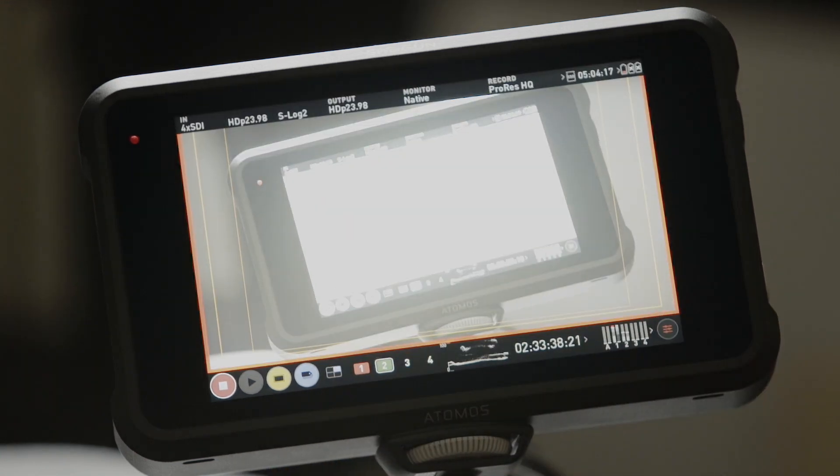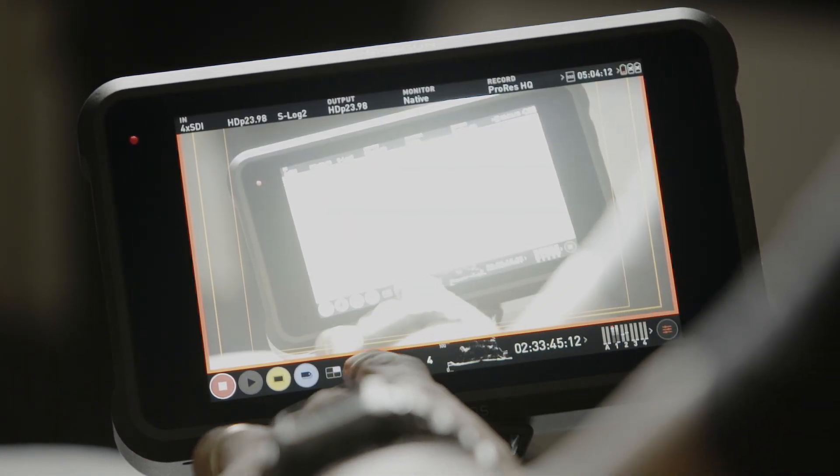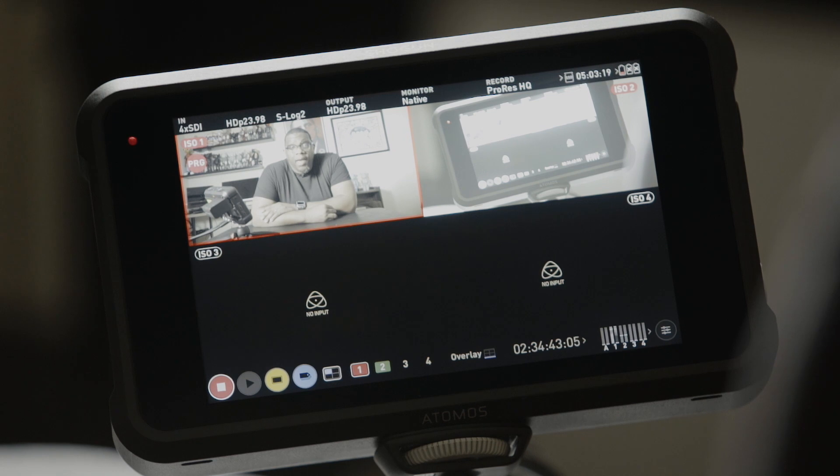This has definitely allowed me to get to editing much faster. I no longer have to worry about syncing up camera feeds because the Atomos Shogun 7 does that automatically when I pull the XML file into Final Cut.